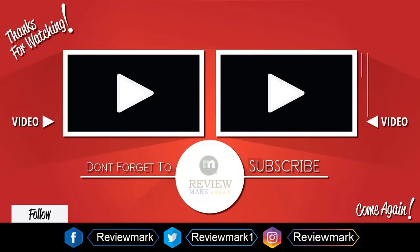Thanks for watching. Check out our other videos, and don't forget to subscribe.